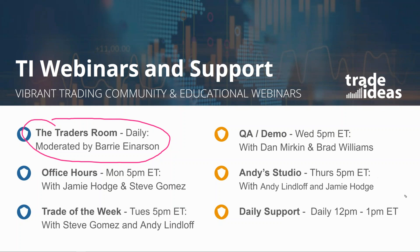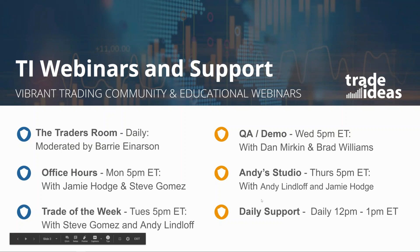Moving right along — office hours. You get myself and typically Steve Gomez on Mondays for the 5 p.m. Eastern webinar. Steve is going to take the helm typically, but not tomorrow, for the trade of the week. Then on Wednesday we like to change it up and you get the Q&A demo with the founder and CEO of Trade Ideas, Dan American, along with our chief technical officer Brad Williams, typically giving you a peek at new features coming down the development pipeline. Andy is going to round out the 5 p.m. Eastern webinars with the trading studio, and I typically ride shotgun with him.